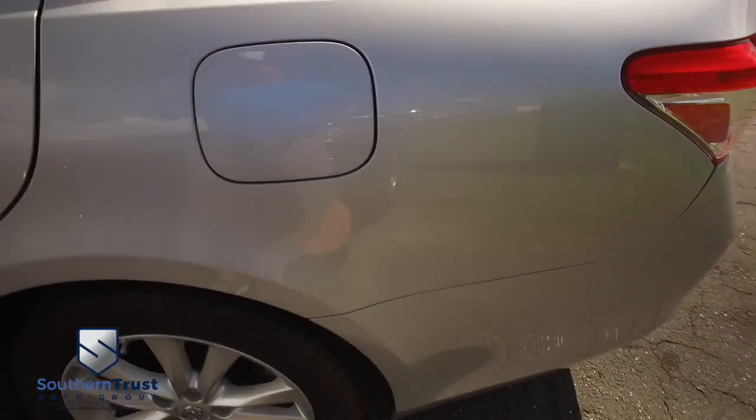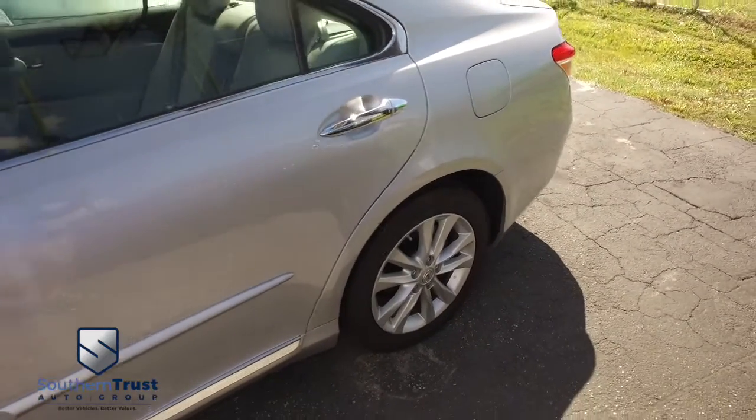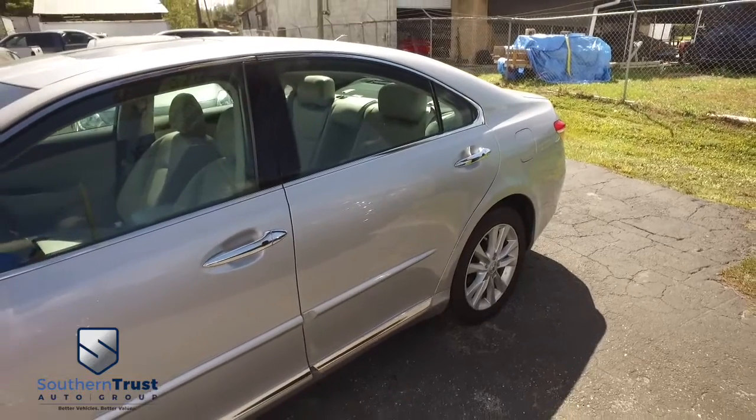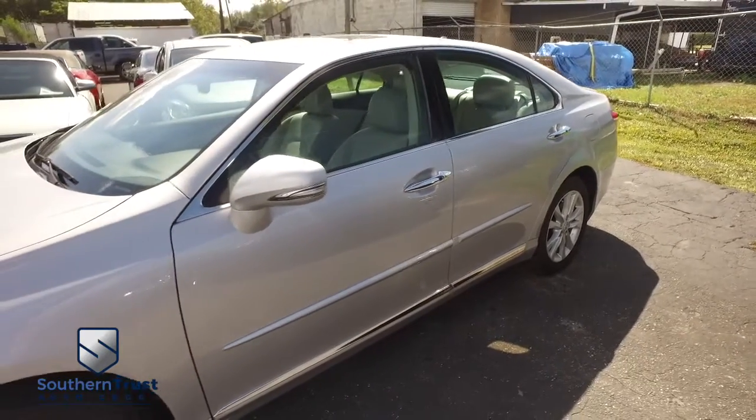Southern Trust proudly presents this beautiful 2011, straight from heaven, Lexus ES350 — a four-door sedan automatic with that V6, 3.5 liter fuel-saving, horsepower-pumping muscle.